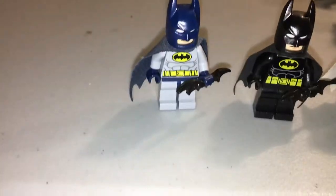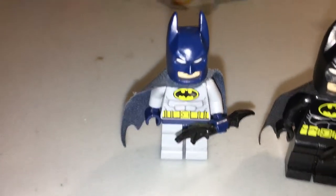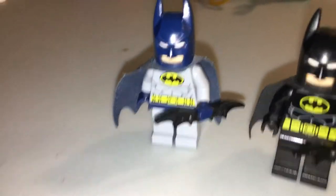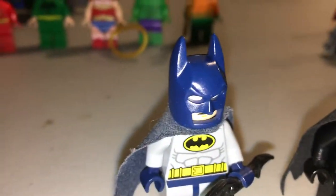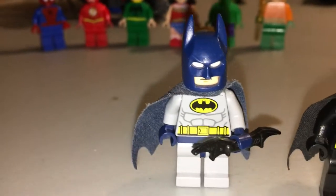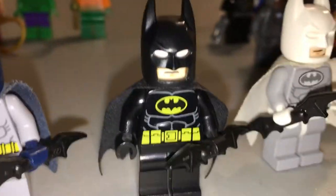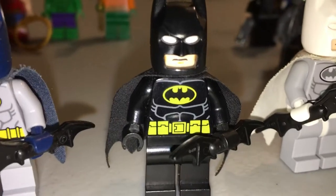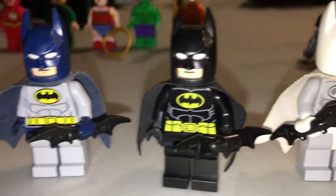So let's get into this. First, we have the classic blue and gray Batman, which came with the Batcave set in 2012. Here we have Batman from what I believe is a resemblance to the 1989 movie.